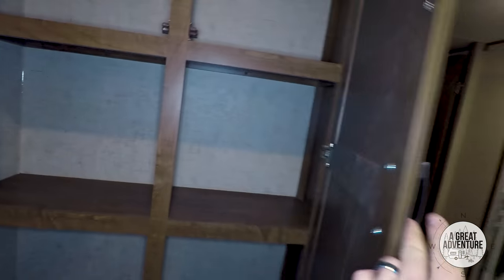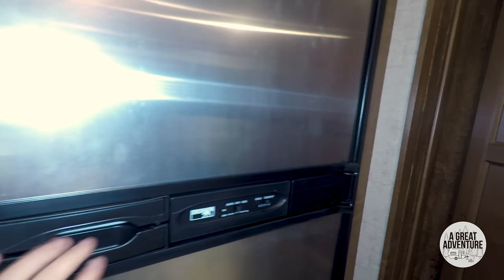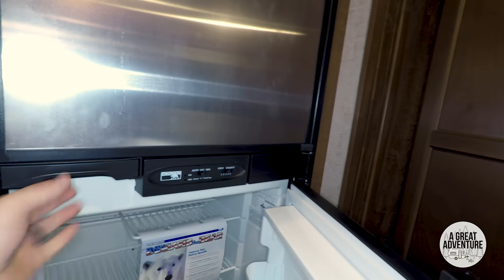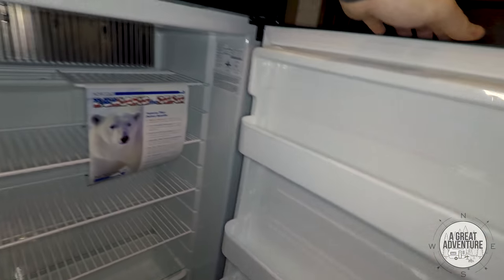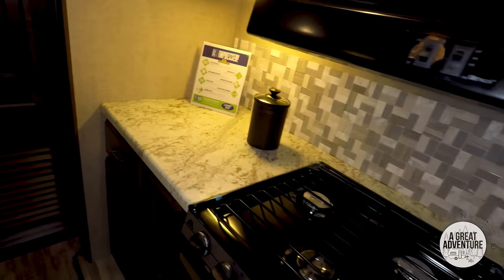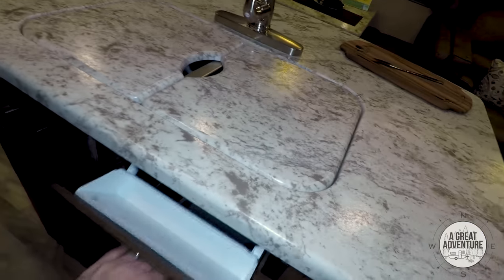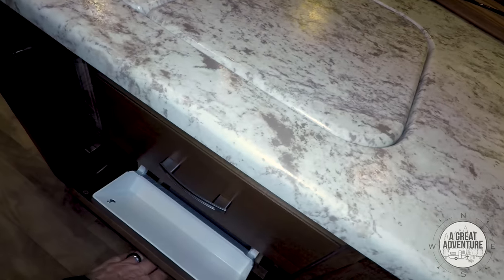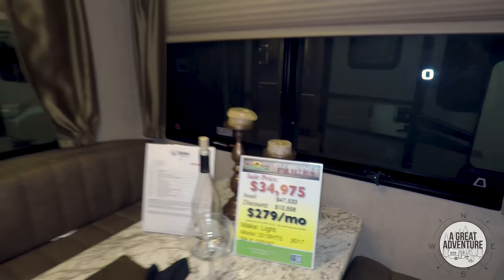The island looks like it has plenty of cupboard space. Stainless steel refrigerator — nice space in there. Three burner stove. And some additional space here. I like the nice big island.